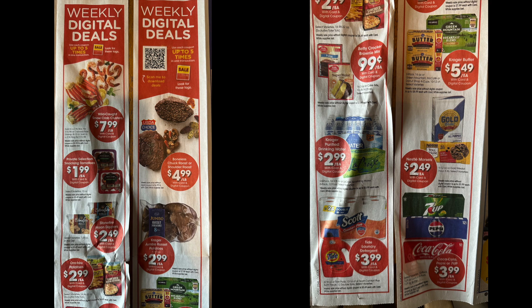Weekly digital deals include: $7.99 a pound for wild-caught snow crab clusters, $1.99 for Private Selection snacking tomatoes, $2.49 for Stonefire naan dippers, $2.99 for an 8-pound bag of potatoes — pretty good since those are nearly $6 now. $4.99 a pound for boneless chuck or shoulder roast. Betty Crocker mixes are 99 cents with the digital coupon, including brownie mix, and there's an Ibotta offer of $1 back on three, making them about 66-67 cents each — a really good deal. $2.99 for Kroger 24-pack water or La Croix. $3.99 for Scott toilet paper — I'm hoping for a $1 Scott manufacturer digital coupon to bring it to $2.99.